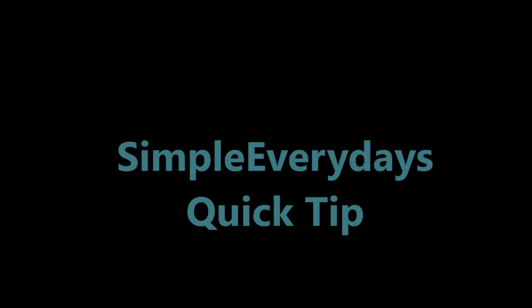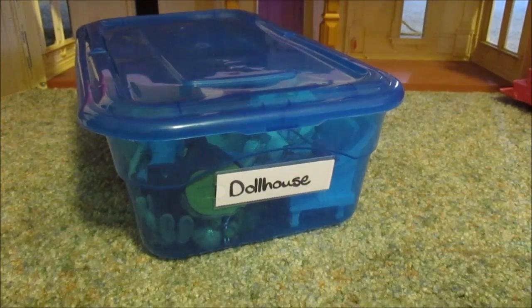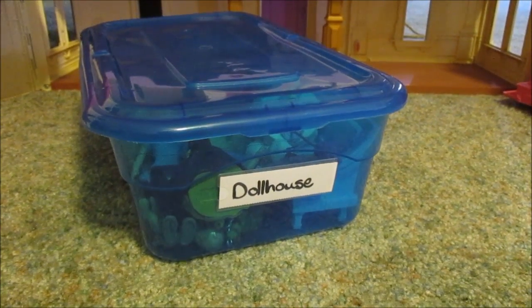Hey everyone and welcome to a Simple Everyday's quick tip. Today we're gonna talk about toy storage. It doesn't always seem so simple, does it?